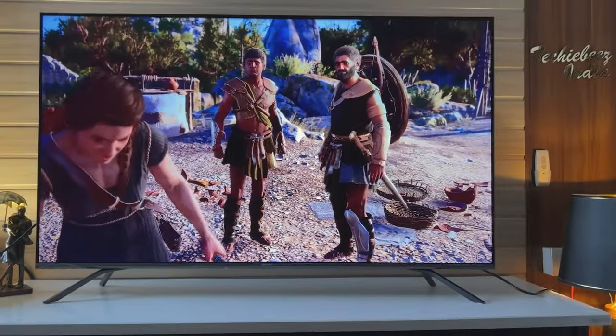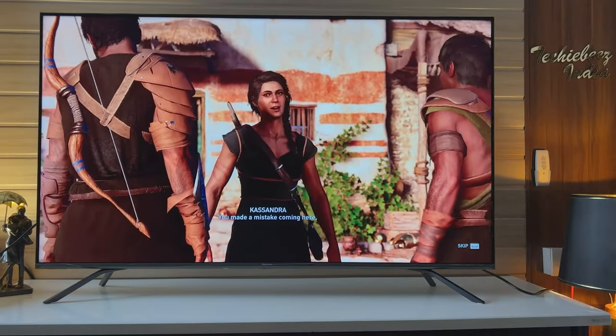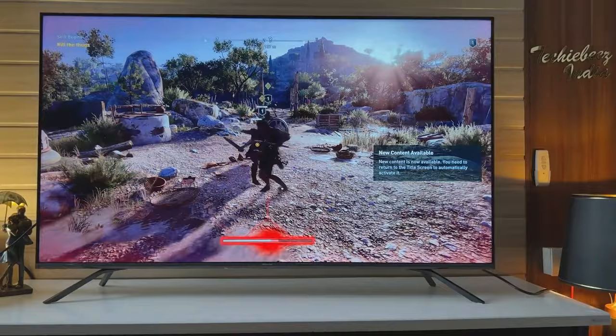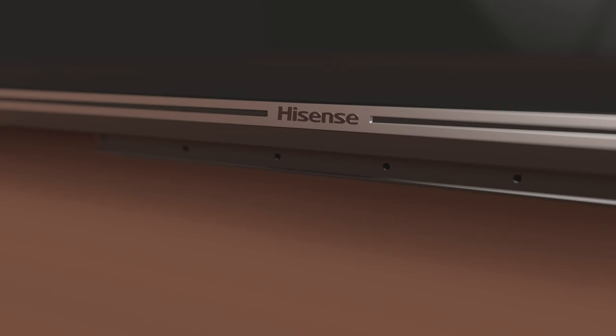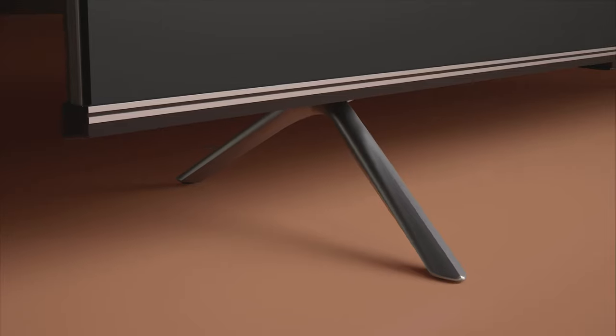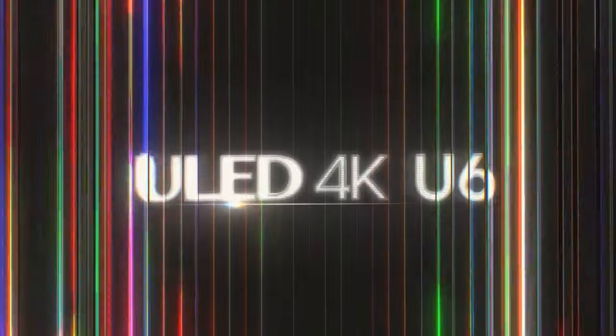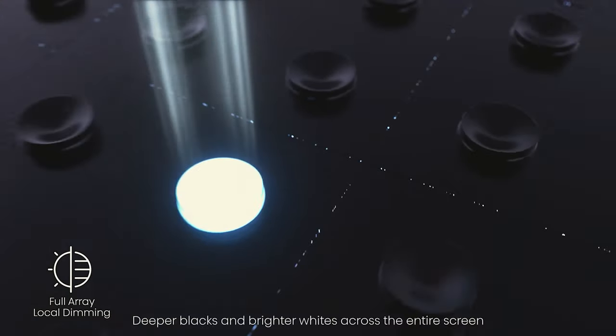Gamers will appreciate the low input latency, allowing quick and responsive gameplay. The U6 runs on Google TV, providing an effortless way to find and enjoy your favorite content. With voice search, a wide selection of apps, and personalized recommendations, it enhances the streaming experience. The TV also features built-in Chromecast for easy content streaming from your devices and a voice remote for convenient control.